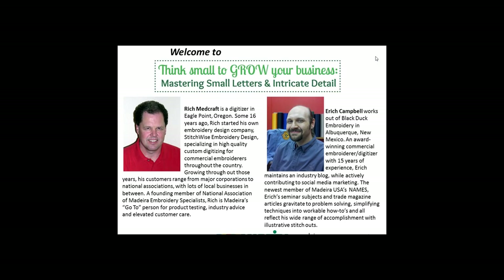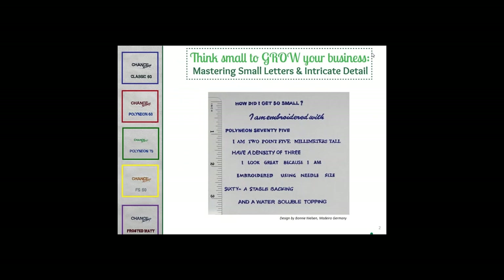The broadcast is now starting. All attendees are in listen-only mode. Thank you very much for joining us today. Welcome to Think Small to Grow Your Business: Mastering Small Letters and Intricate Detail.